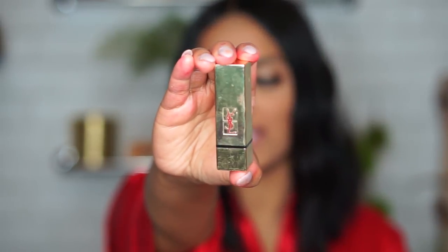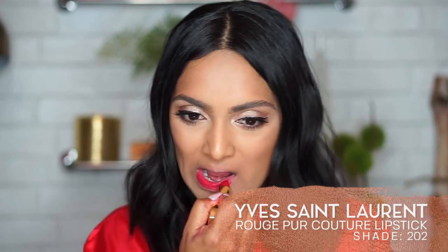Next is YSL Rouge Pur Couture Shade 202. I got it when I interned at L'Oreal years ago — probably the first red lipstick I ever fell in love with that made me feel like a badass. This YSL is definitely on the pink side and it is the truest form of a lipstick. It even smells the way you'd think a true lipstick would smell. There's something iconic about this YSL that feels really elevated and high-end, and I just have such an attachment to it. If you want to do a little splurge, this is a good way to go.